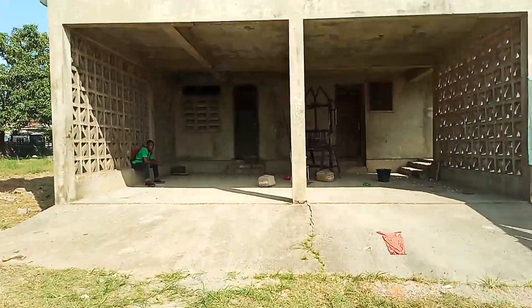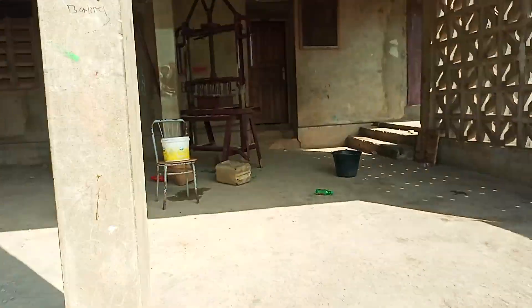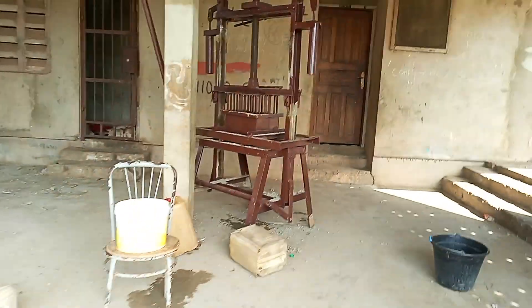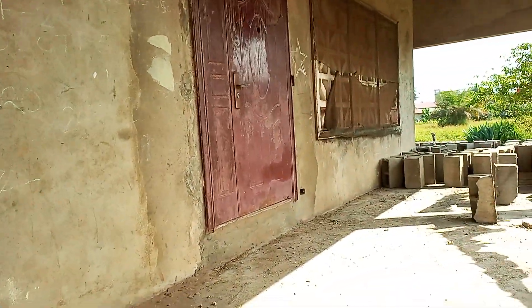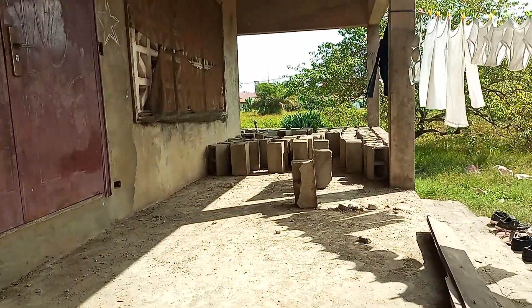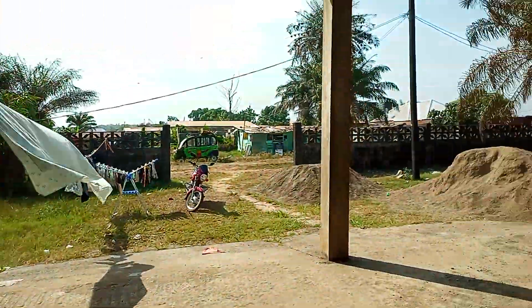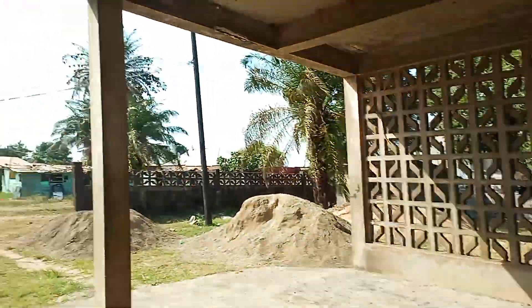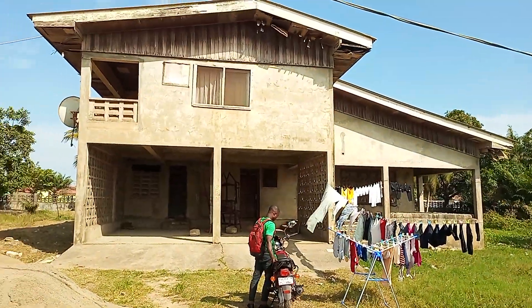Let me come closer to show you the whole building from outside. You use this entrance to enter into the house, and you also use this one. You have a very nice big porch all around the house. Here is the garage. This is the step — if you don't want to use the garage, you use this step.